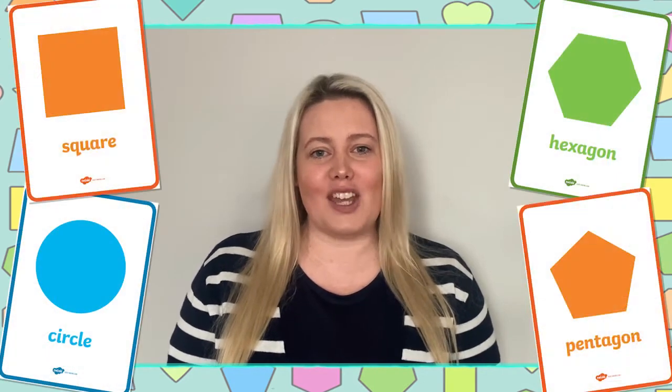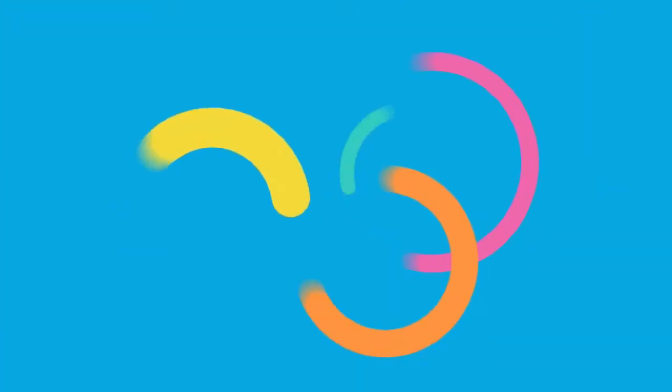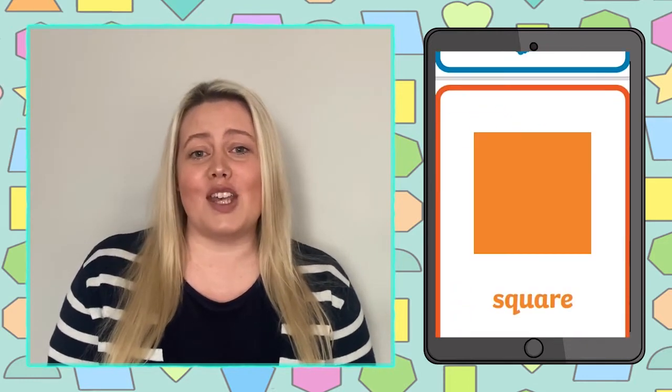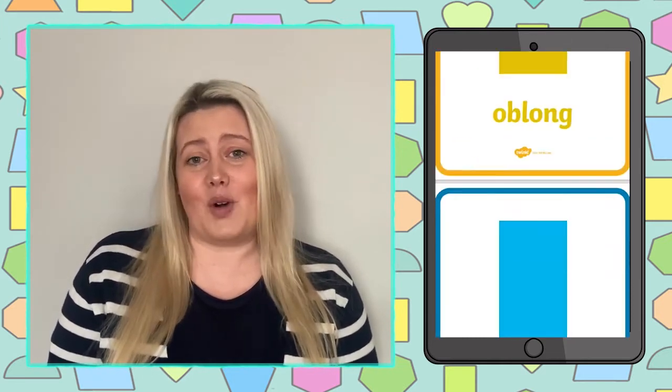Hi, I'm Laura from Twinkle. In this video I'm going to be taking a closer look at some of the creative ways that you can use these colourful 2D shapes posters. This colourful set of posters features many 2D shapes such as circles, triangles, rectangles and many more.